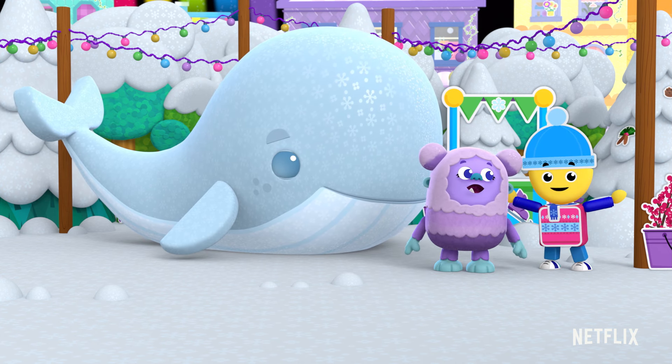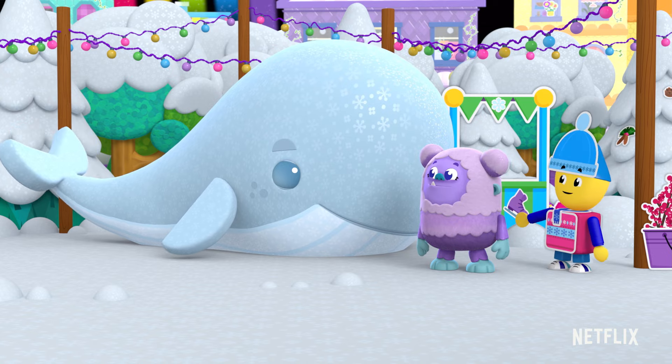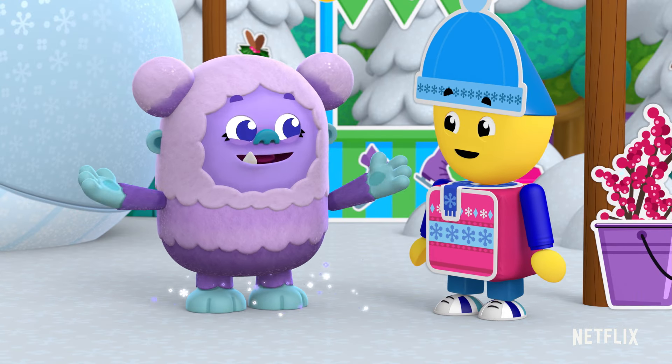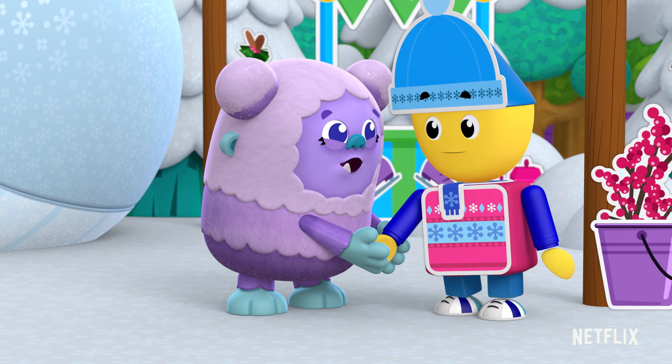Snowy-do-do! Did the winter whale just say something? It's stompy, snowy magic! I didn't know I could do that yet!